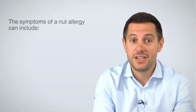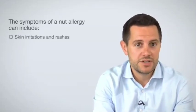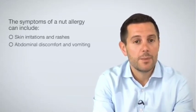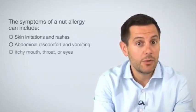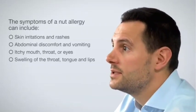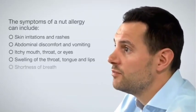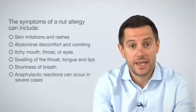The symptoms of a nut allergy can include skin irritations and rashes, abdominal discomfort and vomiting, itchy mouth, throat or eyes, swelling of the throat, tongue and lips, shortness of breath. Anaphylactic reactions can occur in severe cases.